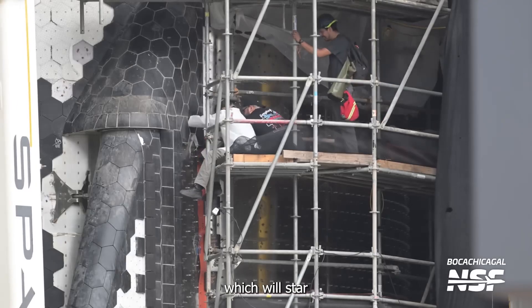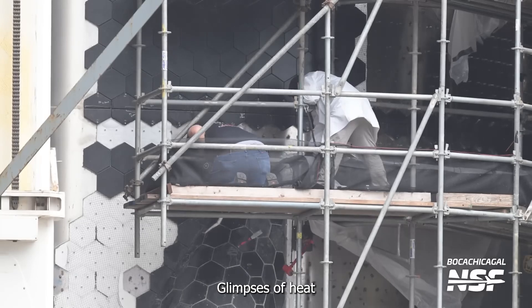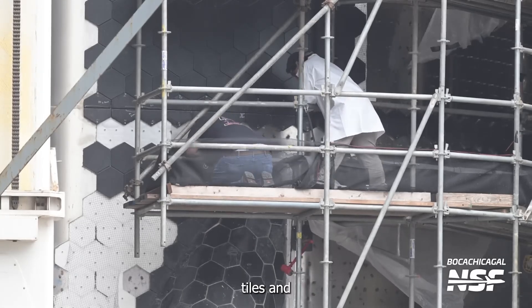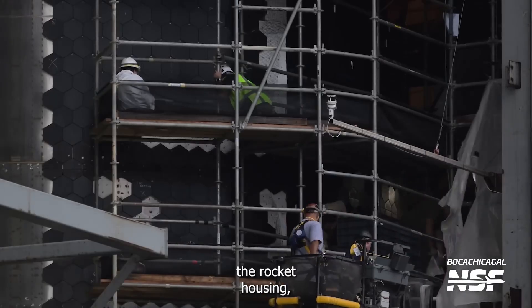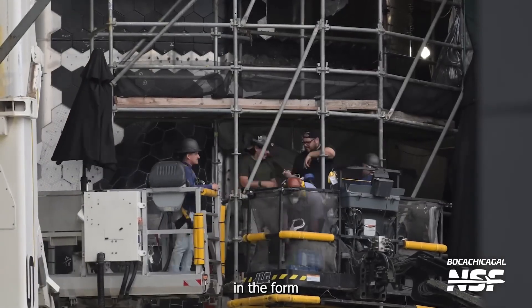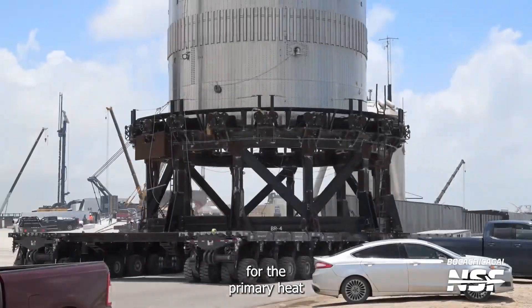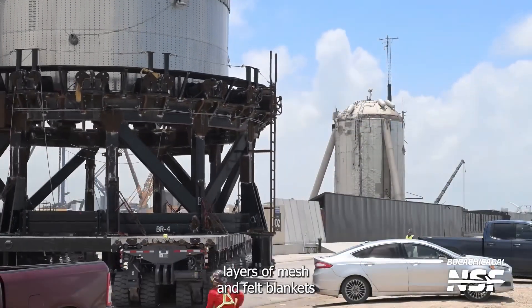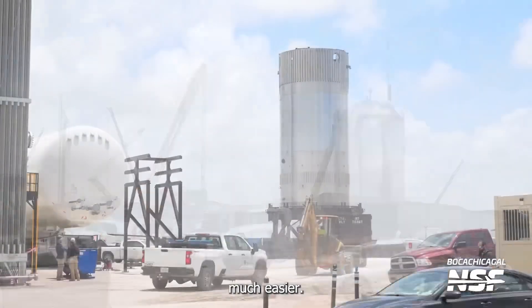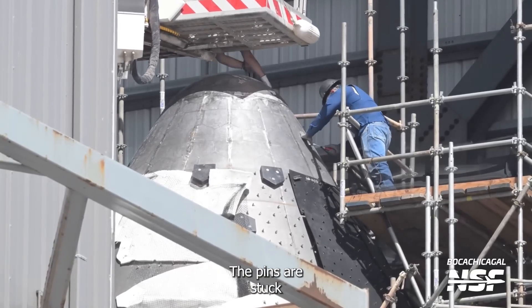Ship 30, which will star in the next integrated flight test, has also been spotted undergoing mission prep. Glimpses of heat shield installation have revealed that the ship has been fitted with stronger tiles and a new ablative material. The sections of the rocket housing the propellant tanks are now fitted with extra protection in the form of four heat shield layers, including a Pyrin layer backup for the primary heat shield. Above the Pyrin are two layers of mesh and felt blankets that insulate the section and make attaching tiles much easier. Instead of hammering tile pins into the metal shell, the pins are stuck into the felt.